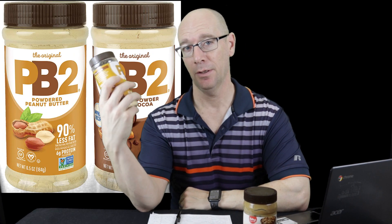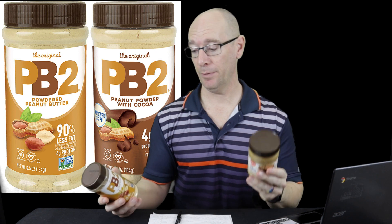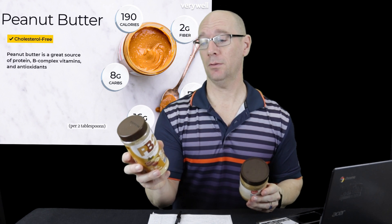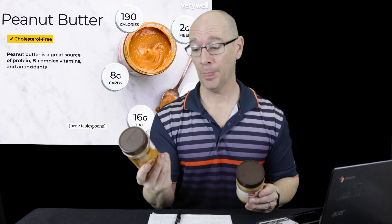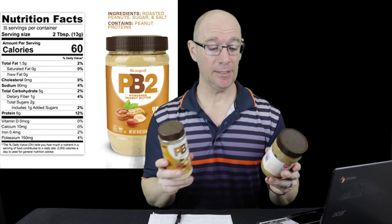Starting with regular peanut butter: this container has 14 servings, and the PB2 also has 14 servings. Looking at the nutrient profile, one serving is two tablespoons for both products. Regular peanut butter has 190 calories, while PB2 has only 60 — so 190 versus 60.